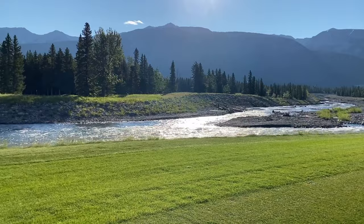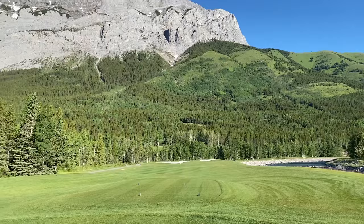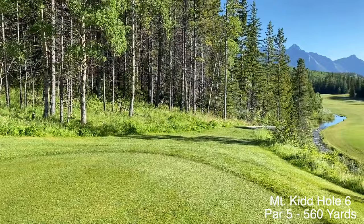Onward we press. Here we are at the fifth hole — that beautiful river again. Look at this great hole. This is a 318 yard par 4. It's a bold move to take driver on this hole, but have a look at the scenery at the base of these mountains. It's hard to beat views like this. This is beautiful Canada, this is beautiful Alberta.